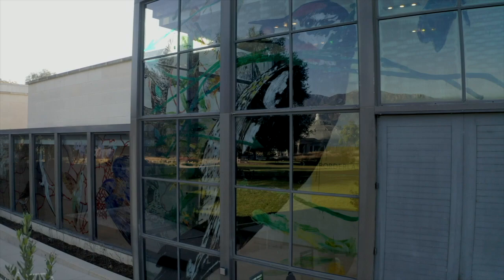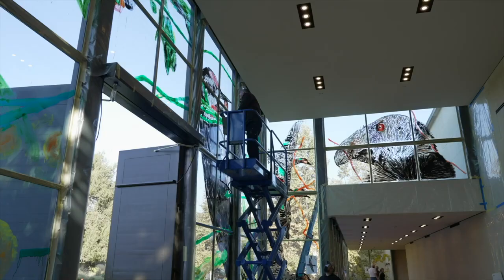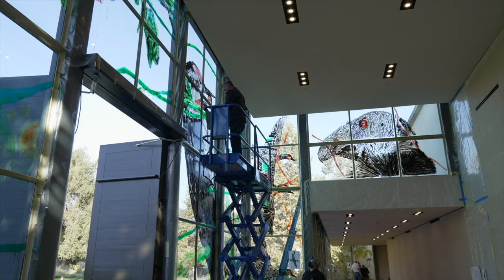Borderlands is our permanent collections installation that explores American art through themes of place and migration. The first piece most people encounter before they even reach the gallery doors is 'their bound,' a work by Enrique Martinez Celaya painted directly on the glass facade inside the Scott Gallery's north entrance.